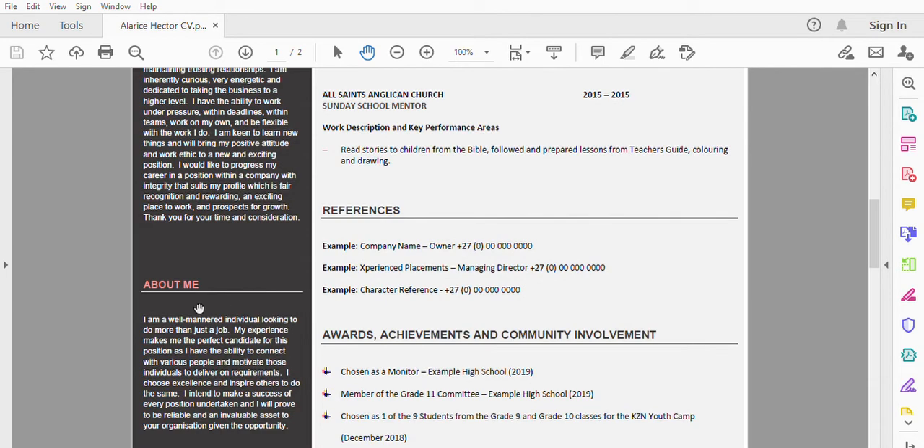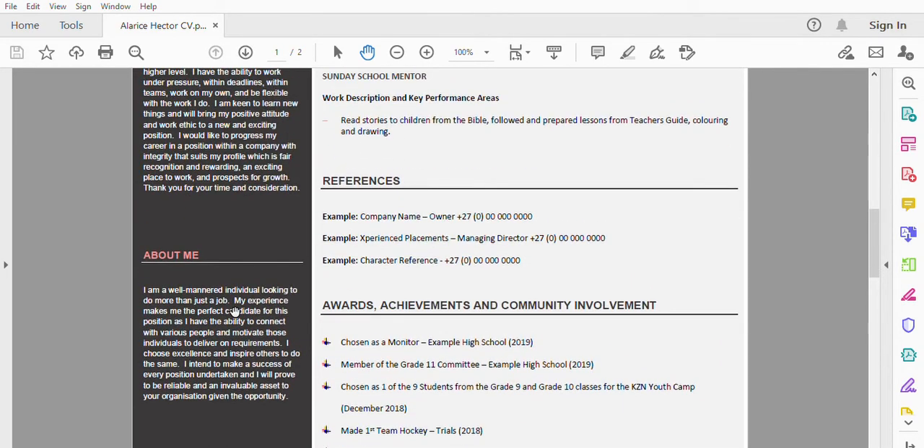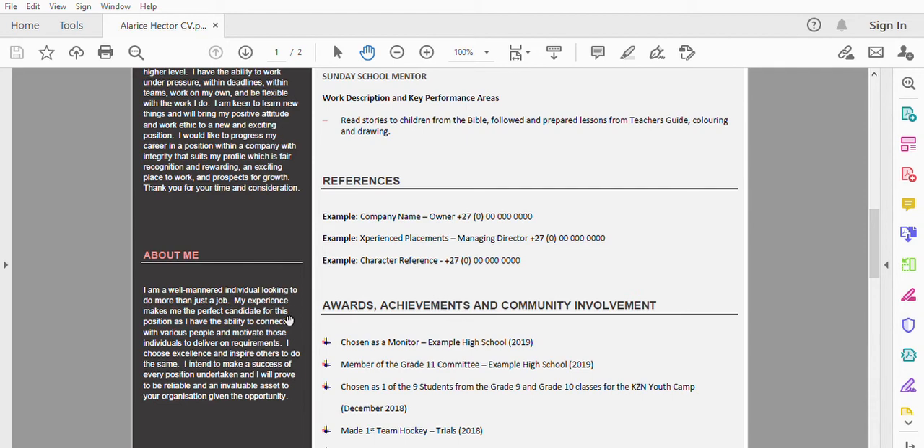You've also got an 'About Me' section. You can give them a brief description of the type of person you are — your professional qualities, how you get along with others, your leadership skills, your attributes. Put a brief description in there about the type of person you are and why you feel you are suitable for the position.